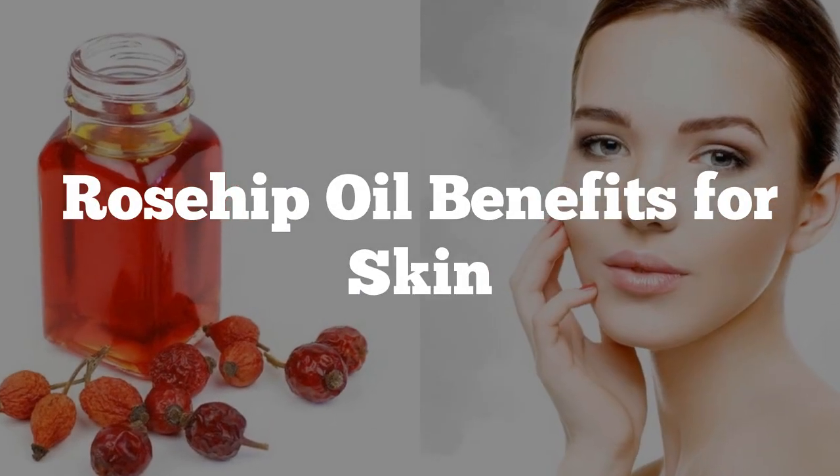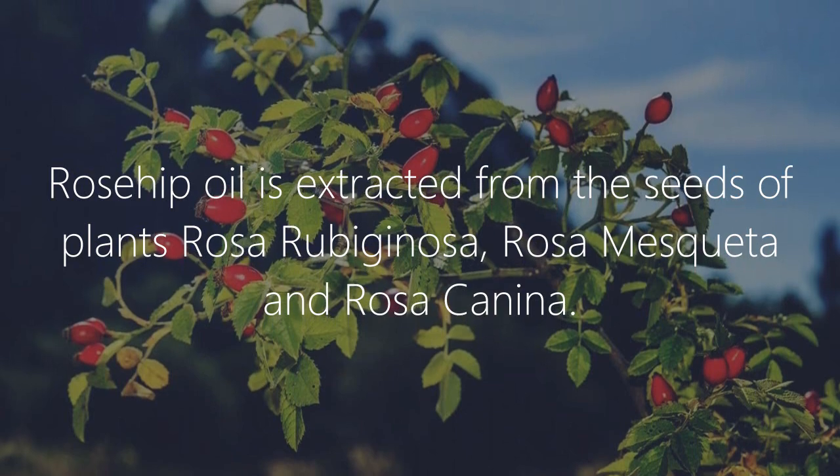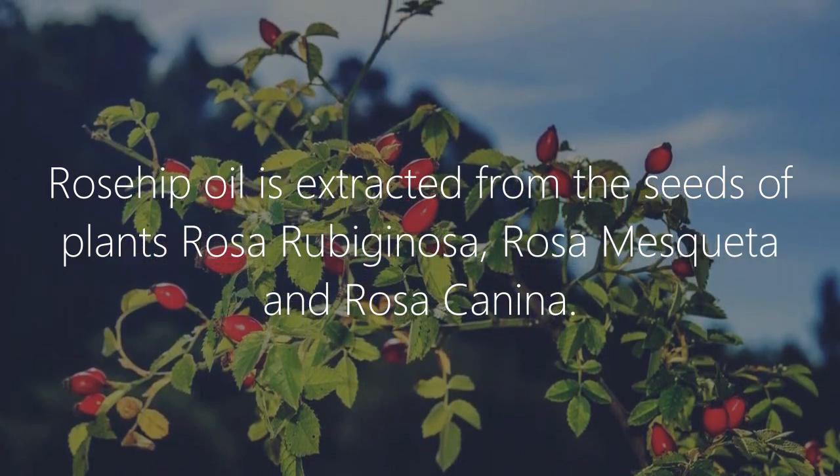Rosehip oil benefits for skin. Rosehip oil is extracted from the seeds of plants Roserubaginosa, Rosa miscua, and Rosa canina.